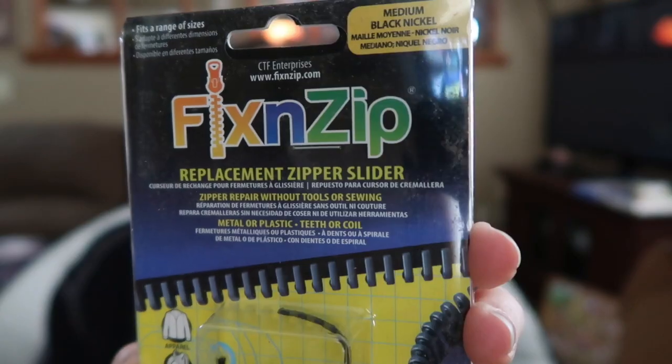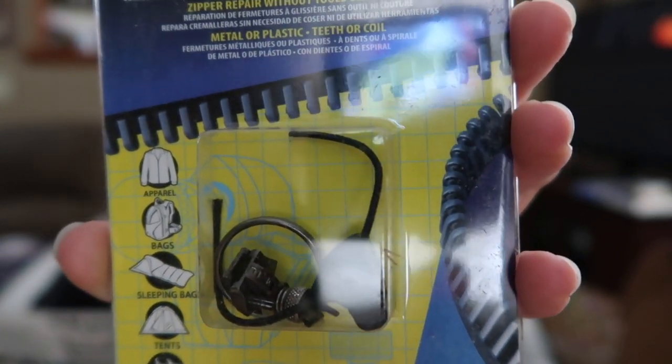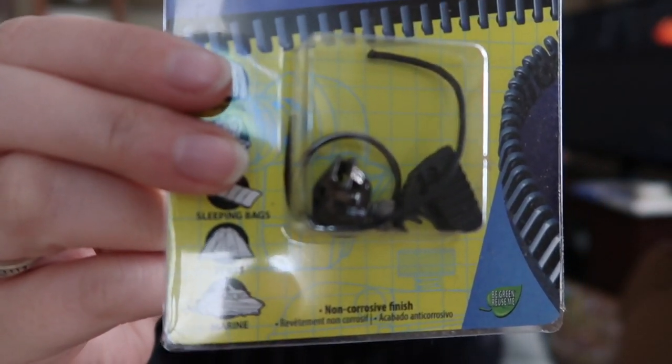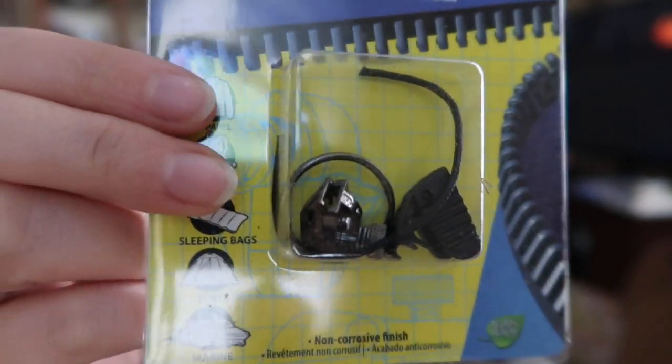The next thing is the Fixin' Zip gear zipper for $10.99. It looks like it will fix your gear zipper — so if you break the zipper on your coat, purse, or something, you can fix it with this replacement zipper slide. It works on apparel, bags, sleeping bags, tents, and marine gear. Non-corrosive finish. Fits a range of sizes.